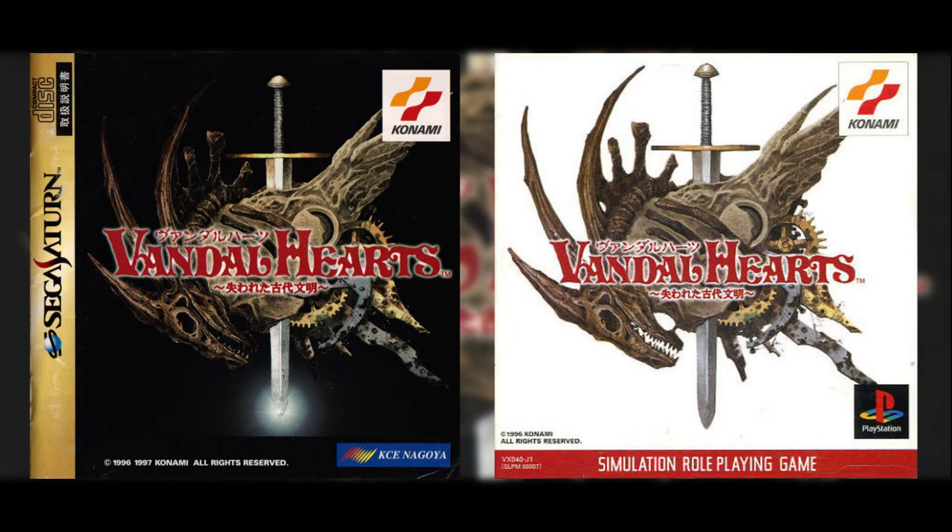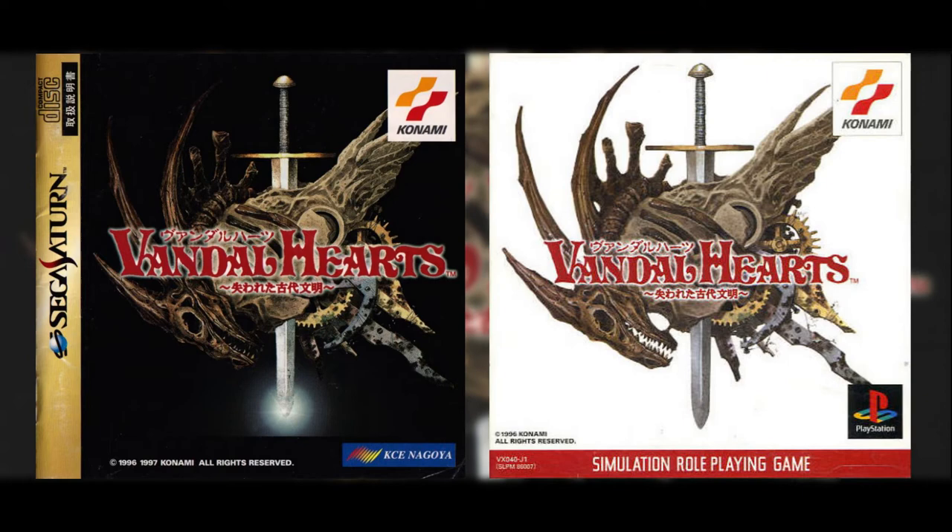I never played Vandal Hearts. But whatever is going on with this dragon skeleton, pierced with a sword to its rusty clockwork insides, is something I definitely rock with.